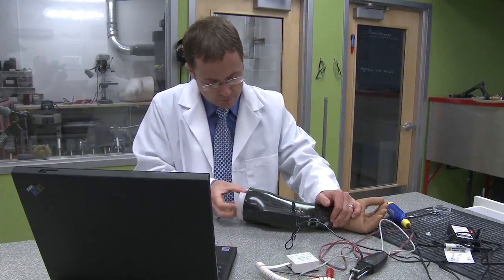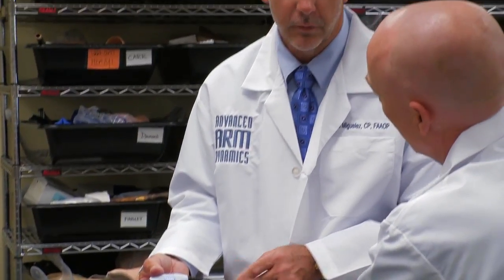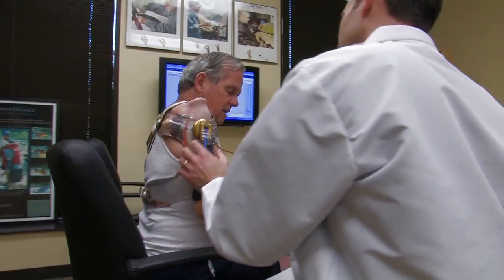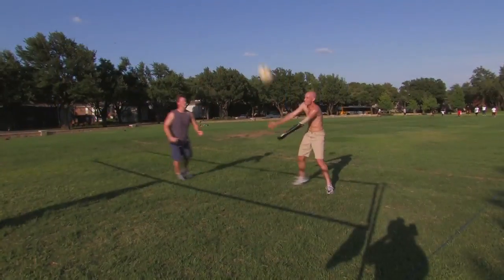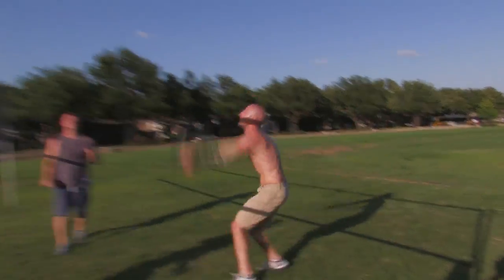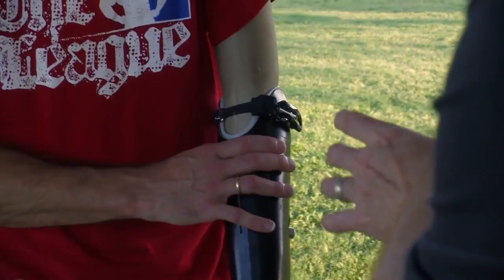One of the unique things about Advanced Arm Dynamics is the intellectual capital that all of our practitioners bring together. This intellectual capital is part of a creative approach to patient care. While we have guidelines of what we're trying to accomplish, we also understand that not every patient fits within a certain box or certain parameters, and our practitioners have the ability to step out of that box and come up with solutions that others just haven't thought of.